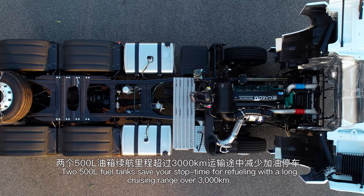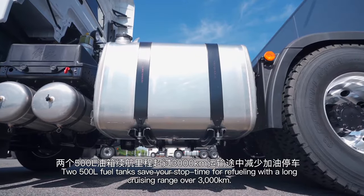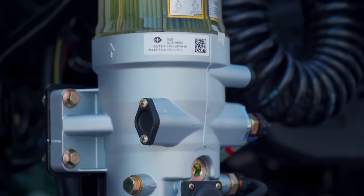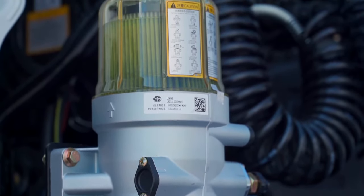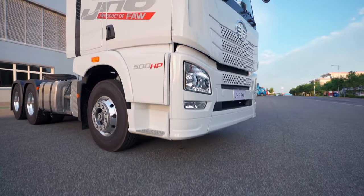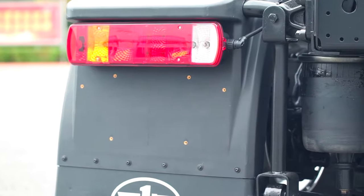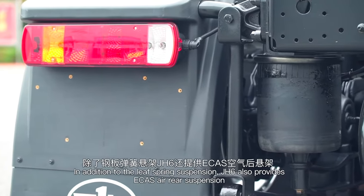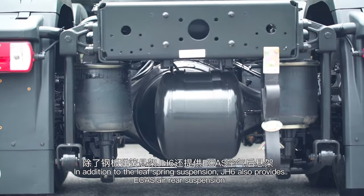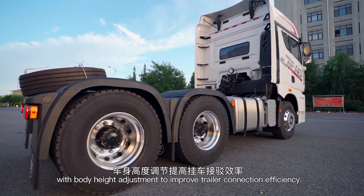Two 500-liter fuel tanks save your stop time for refueling with a long cruising range of over 3,000 km. In addition to leaf spring suspension, J-H6 also provides ECAS air rear suspension with body height adjustment to improve trailer connection efficiency.